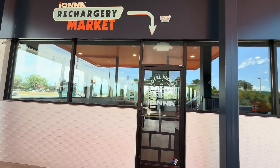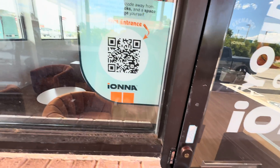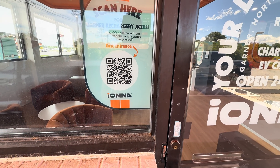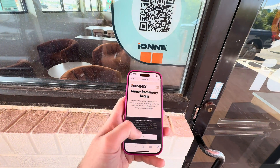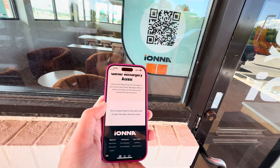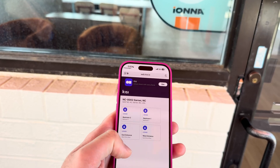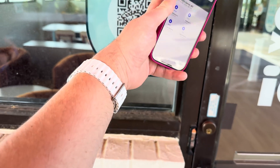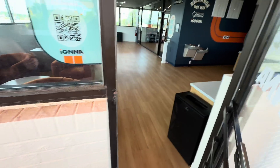Now we're going into the Ionna Rechargery market. To get in during the day, it's locked — you scan a QR code, fill out the form, and then you get a text with a link to unlock the door. So I'll hit 'East Entrance — Unlocked,' and there we go. We're in.